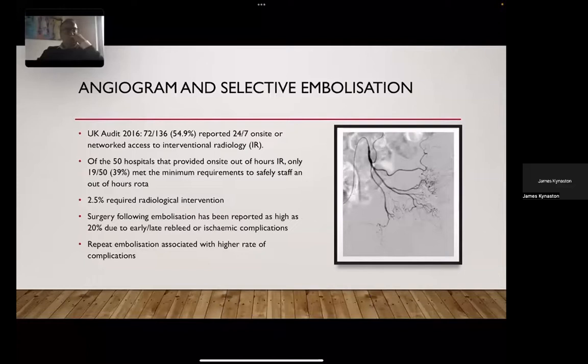A key issue around interventional radiology is access. Both the NCEPOD review and Dr. Oakland's audit highlighted the need for 24/7 interventional radiology, which was only available in 54.9 percent of sites. Embolization is not without complications — up to 20 percent of patients in some studies require surgery after embolization due to either early or late re-bleeding or ischemic complications.